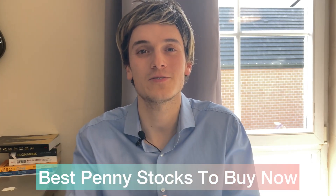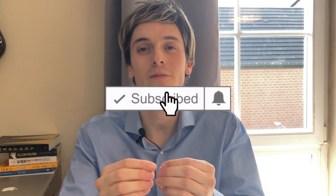What's up guys, PG here. Hope you have a wonderful day. Today we're going to take a look at the best penny stocks to buy now. Before we talk about the best penny stocks, be sure to subscribe and turn on notifications so you don't miss any videos.